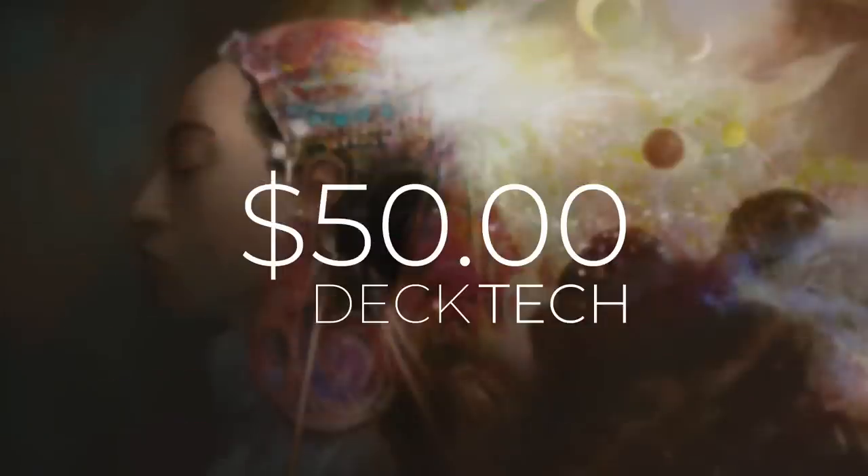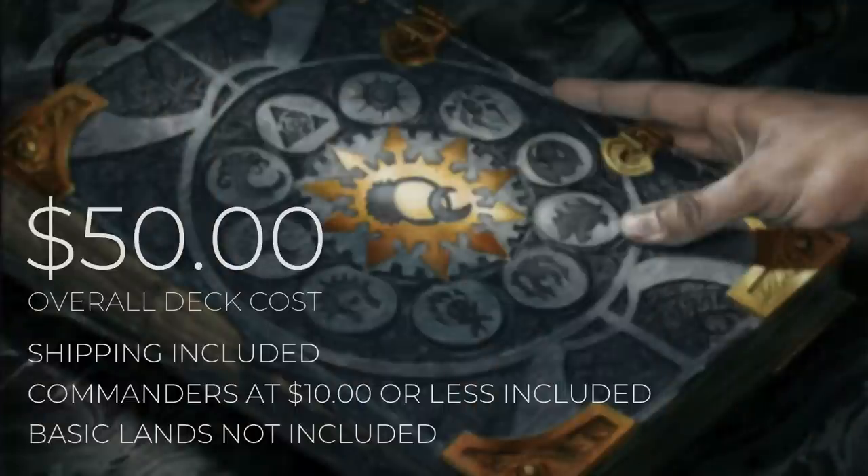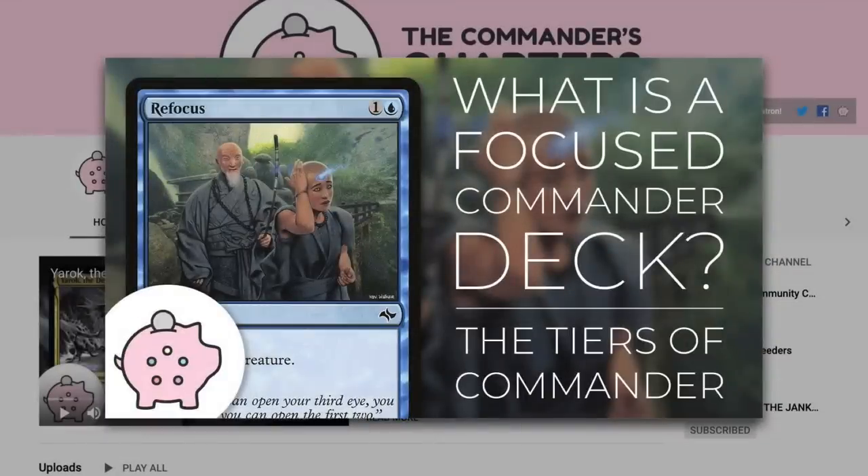Today's episode is going to be a $50 deck tech. When I say $50, I mean that is an overall deck cost. Both shipping and commanders that are $10 or less are going to be included in that cost, but basic lands will not be. Decks on this channel are built to be fun, inexpensive, and focused.